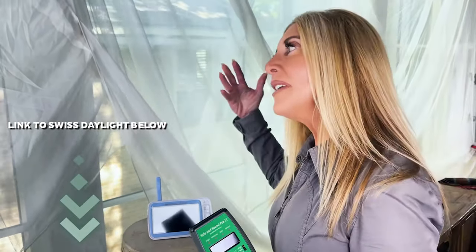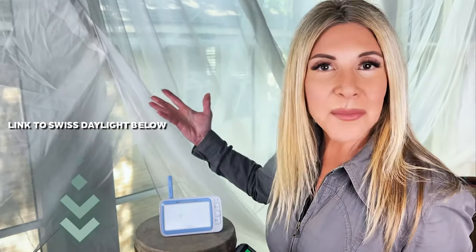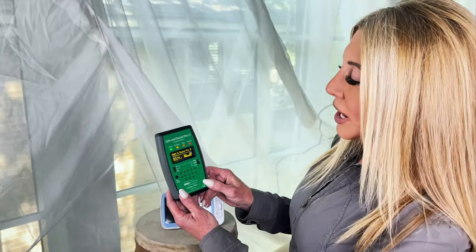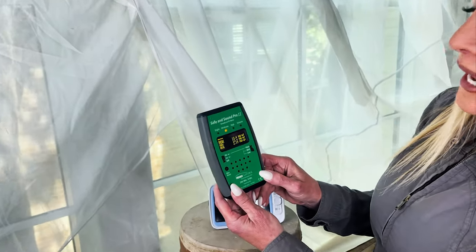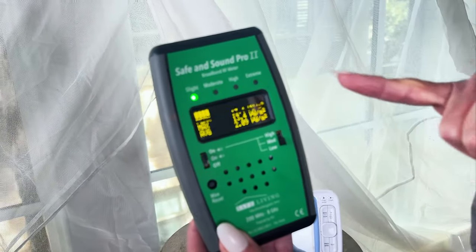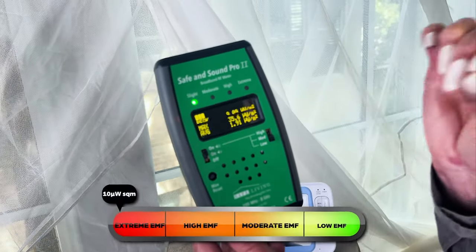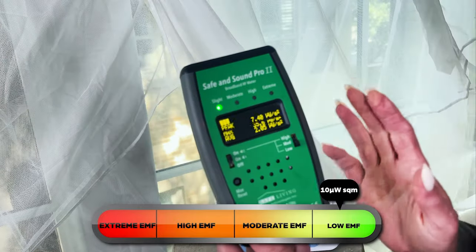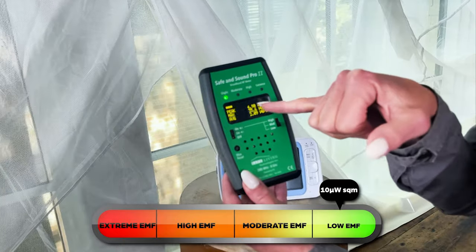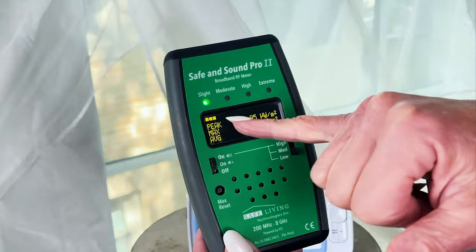We've set up this low EMF environment with this fabric called Swiss Daylight. Our neighbors have a smart meter and Wi-Fi, and this fabric helps lessen our exposure. The background level of radiation in this room is pretty low — bouncing between slight and moderate. On this meter, if we can get to 10 we're in a super safe, low EMF environment for sleeping. We're seeing peak levels between 4 and 25.